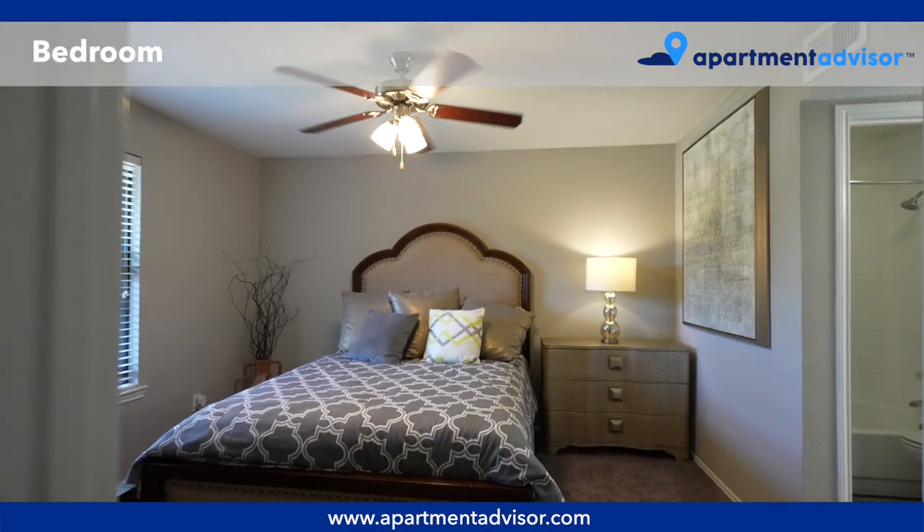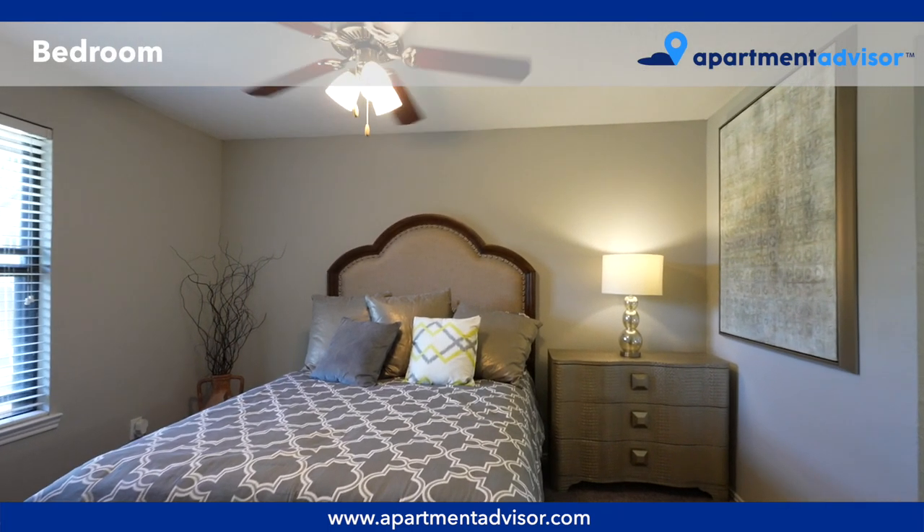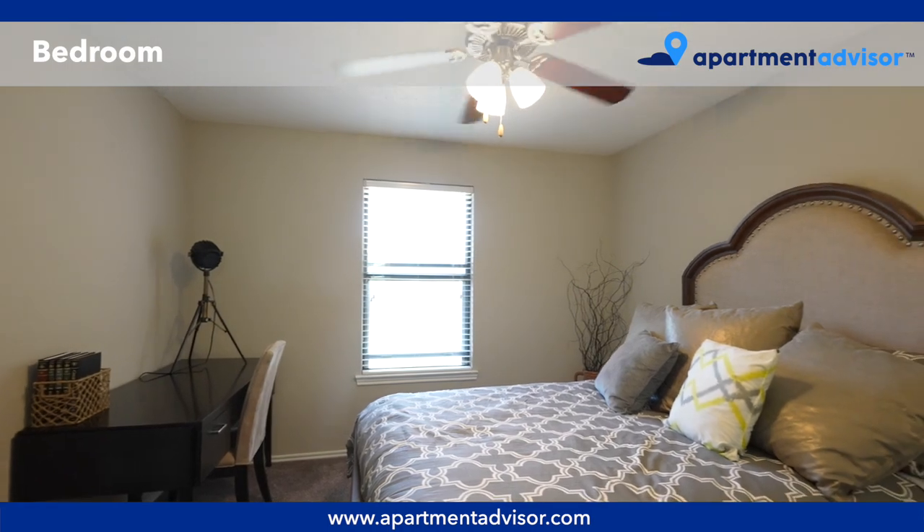The bedroom is carpeted and has a ceiling fan and sunny window, as well as an ensuite bathroom and a walk-in closet.